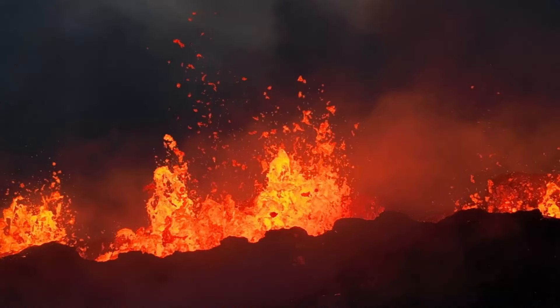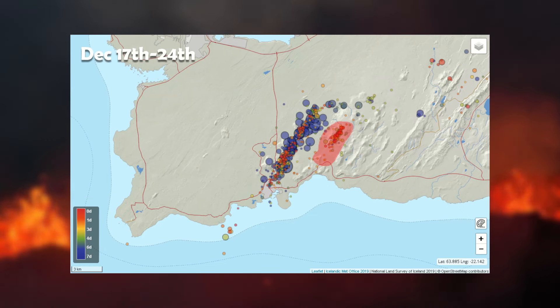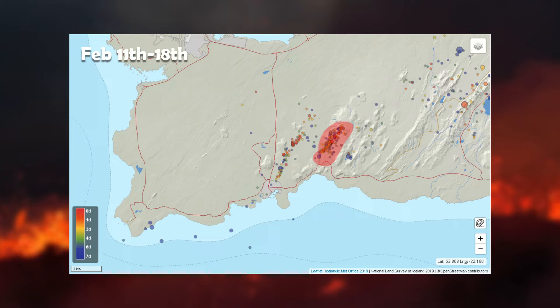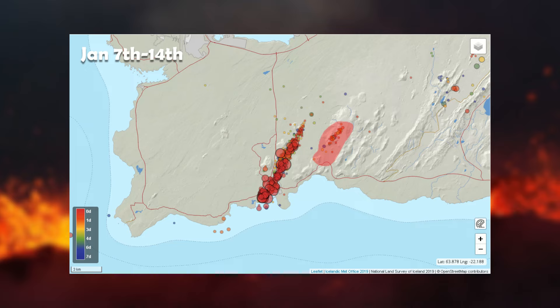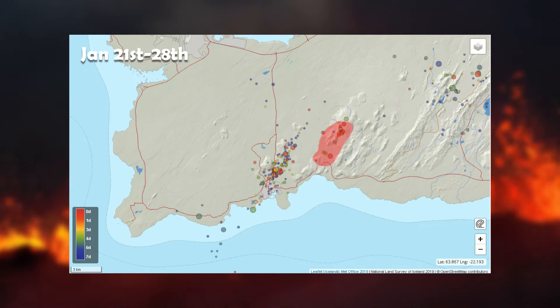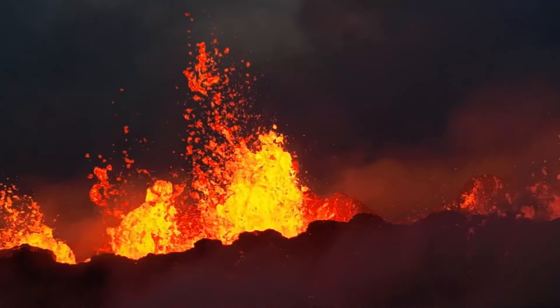When earthquake activity is centered in the north part of the dyke that formed on November 10th in Svartsfjall, there is a lot of earthquake activity under Fagradalsfjall. Whereas when the earthquake activity is in the south end, it is almost non-existent. So it doesn't look like Fagradalsfjall is gearing up for another eruption yet.